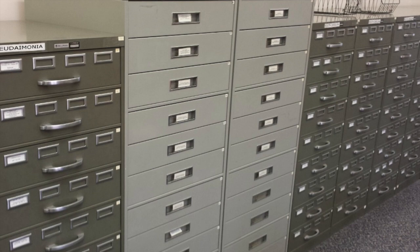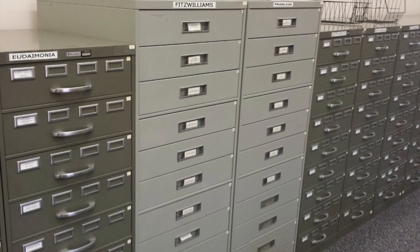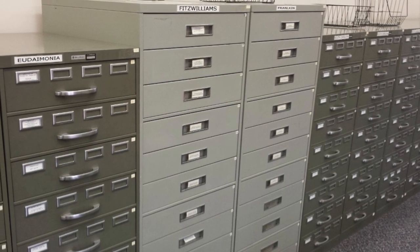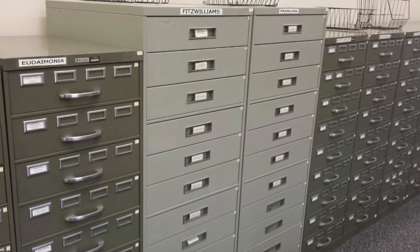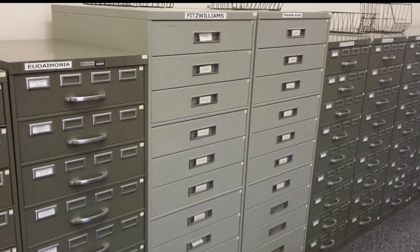Personnel assigned to researching SCP-1024 have standing authorization for access, but must inform their project leader before accessing SCP-1024 and must log all activity related to its use.